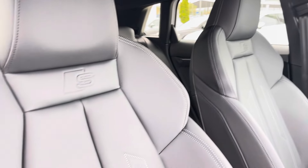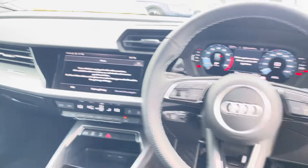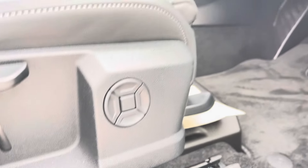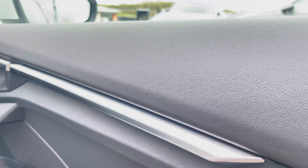Moving to the front of the car, its contemporary design is only furthered with the S-Logo embossed front sports seats, the Audi MMI and the three-spoke multifunctional steering wheel. Your front sports seats feature lumbar and bolster support in order to make sure you get the best posture possible when driving, and for extra style points the doors feature gorgeous aluminium inlays.